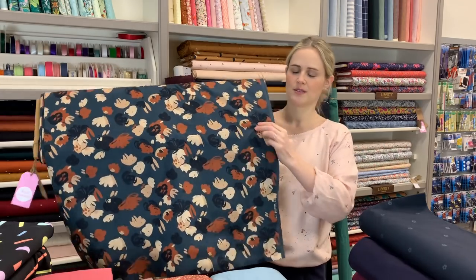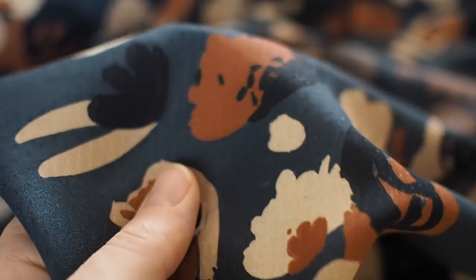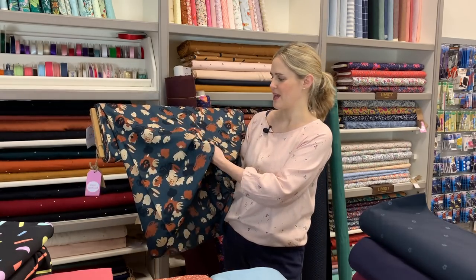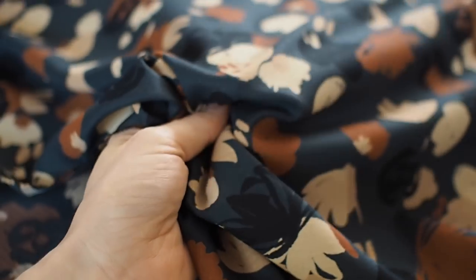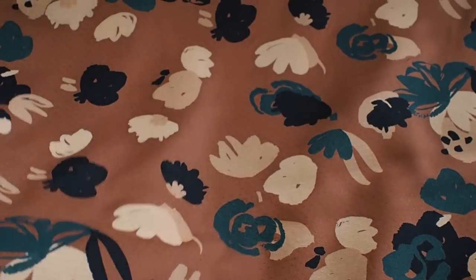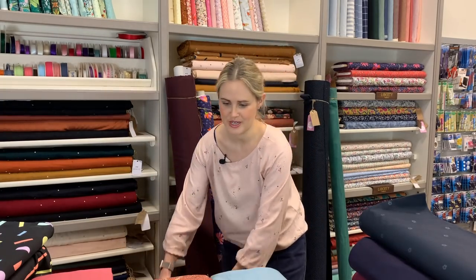Sticking with the designer theme, we've had some of the new Atelier Brunette fabrics in. They've brought out previous prints in new colorways: the Posy print now comes in smoky and chestnut. This is the smoky colorway — it's on a viscose dobby base so it's got a really slight texture to it. It's lovely, floppy, floaty, and lightweight, possibly a little bit transparent, so depending on what you're making you may want to line it — especially for a skirt. It also comes in a chestnut colorway.